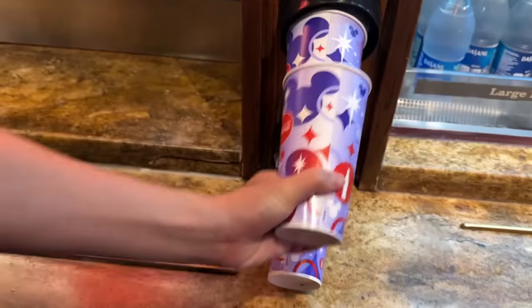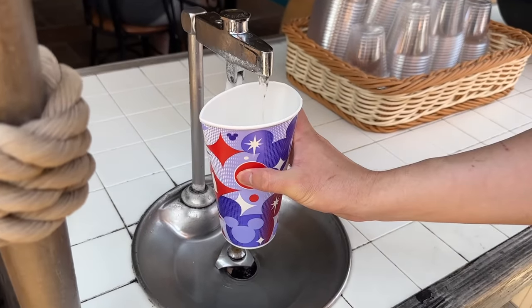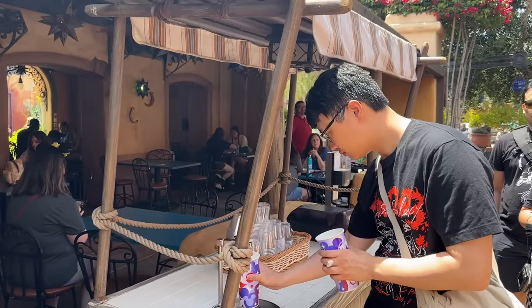Another way to save some money is to ask for a free water cup. I like getting it at Rancho del Zocalo because you can get a large size and fill it with ice, and they have a water refill station outside. If you go to some other quick service restaurants they just give you a small one and you can't refill it yourself. That's why I like to get my water here — nothing like ice cold water on a hot Disney day.